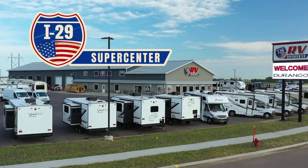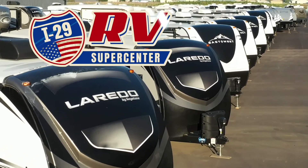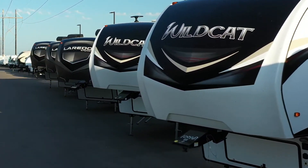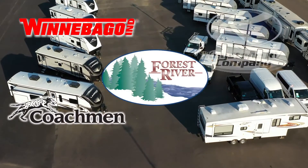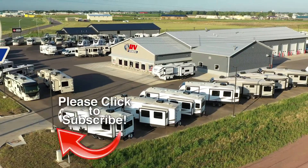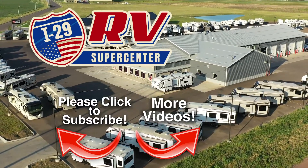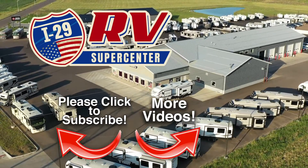If you are looking for a great deal on this great RV or any one of our new or used RVs, then you owe it to yourself to make the drive to I-29 RV Supercenter in Sioux Falls. Covering four states, I-29 RV Supercenter carries the best brands made by Winnebago, Forest River, Coachman, Keystone, KZ, and Crossroads, and more. Be sure to subscribe to our channel to see the latest videos — we are constantly adding new inventory. Discover how you and your family can start experiencing the RV lifestyle today at I-29 RV Supercenter.